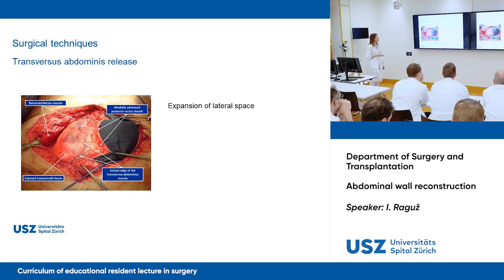In transversus abdominis release, you perform incision of the posterior rectus sheath medial to the semilunar line, and then division of the transversus abdominis muscle to expose the underlying transversus fascia, so you can enter that space laterally. This gives you more space to place your mesh. You can see here the retracted rectus muscle, the exposed transversus fascia with the incision in the transversus abdominis muscle, and the additional space gained thereby.